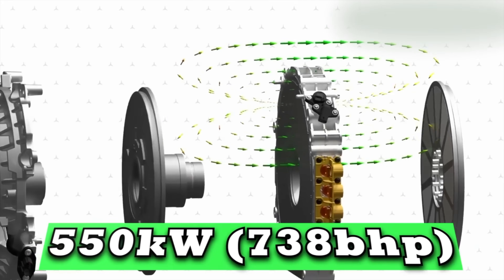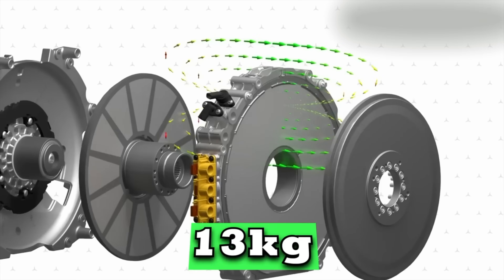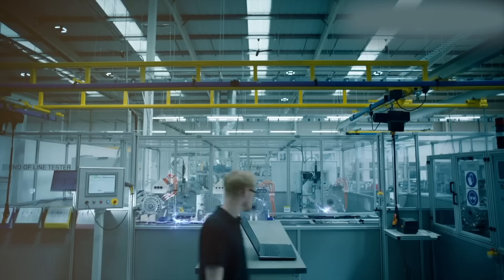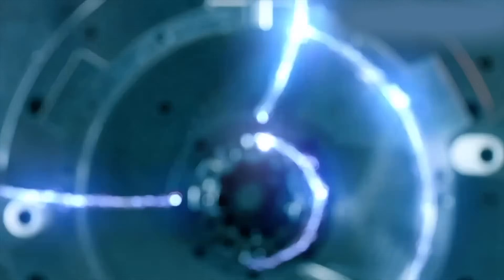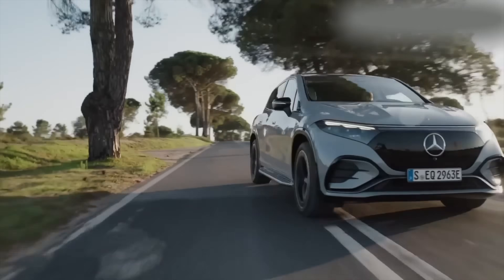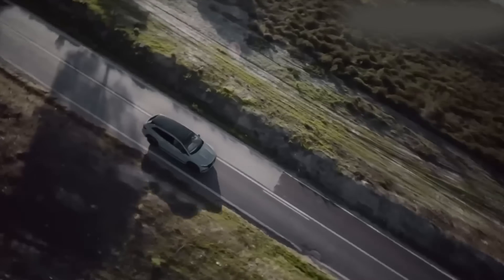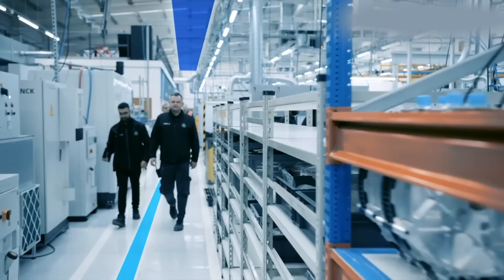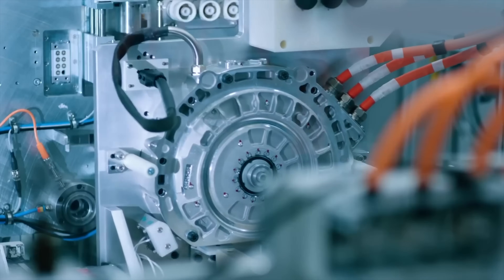Yasser say that the key is their axial flux design — it's like a coin with a hole in it, basically. That flat disc shape means the magnetic flux runs sideways rather than lengthways, which is what allows the size reduction and efficiency gains. Combined with advanced cooling — which is a big challenge they've clearly had to nail.